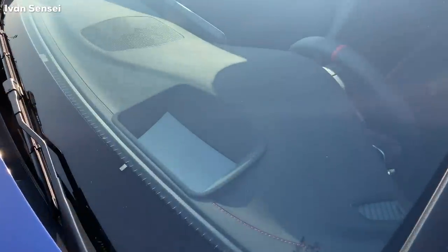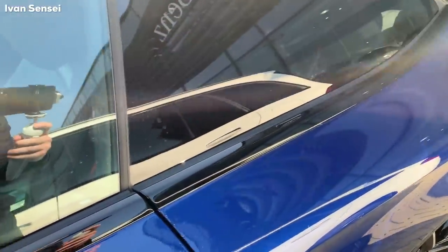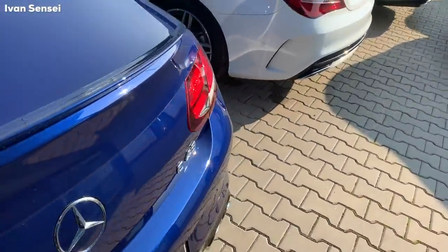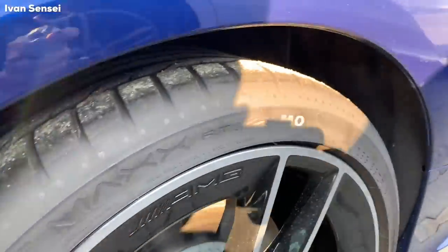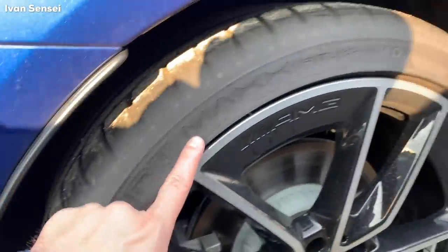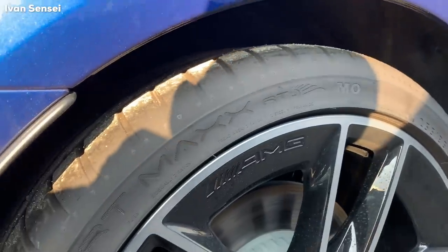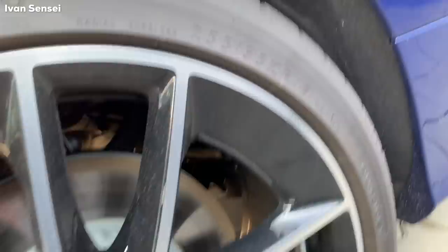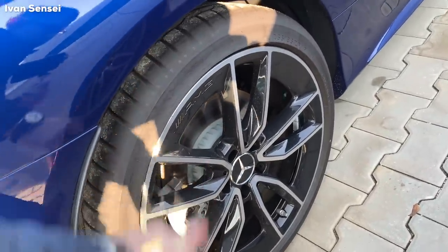You can see a head-up display here. Let's check out the tires — these are Dunlop Sport Max run-flat tires, I believe RT. These are 255/35 R19, so 19 inch wheels. I really like the design of these rims.